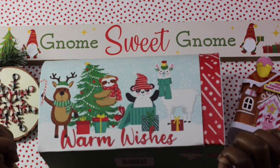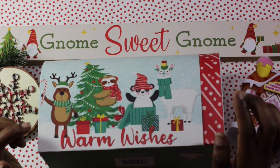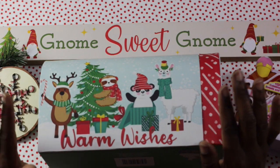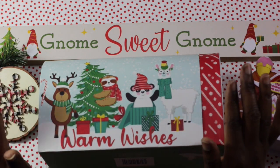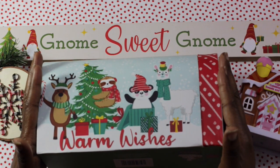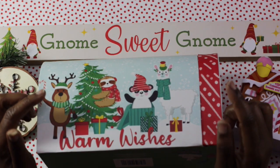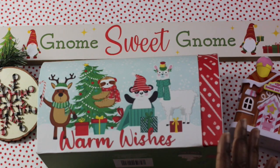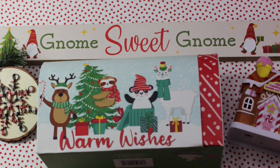My youngest son's Christmas gifts this year are from Walmart's after Christmas sale from like three years ago. He will absolutely love them. And the best part about it is I did not pay full price for anything. Remember, it's not about the quantity of the gifts, but the thought behind that. I'm going to show you some of the items that I picked up from Walmart as well as some items that I picked up from Michael's that I'm going to be gifting my son, not just for Christmas, but also throughout the year.